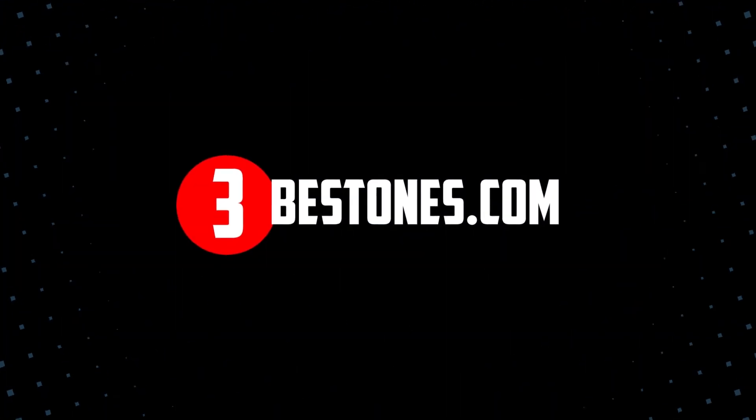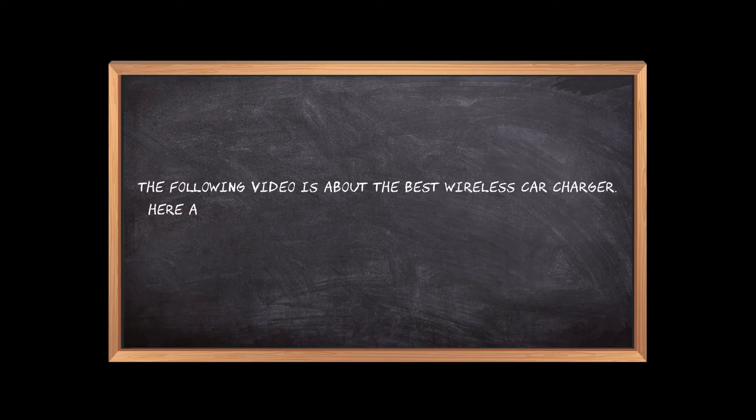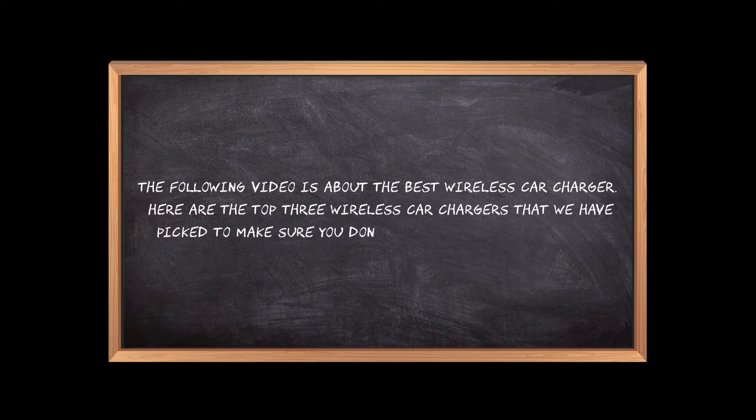Welcome to the3bestones.com. The following video is about the best wireless car charger. Here are the top 3 best wireless car chargers that we have picked to make sure you don't waste your time wandering over the internet.